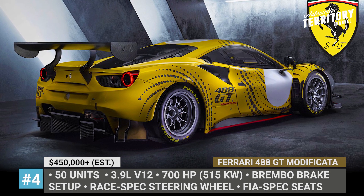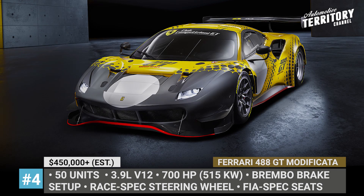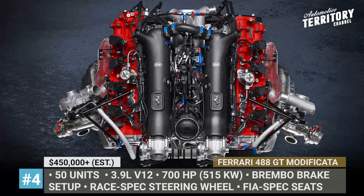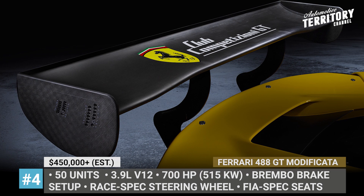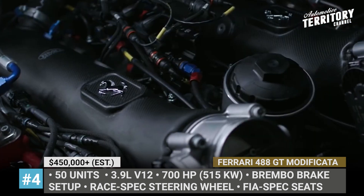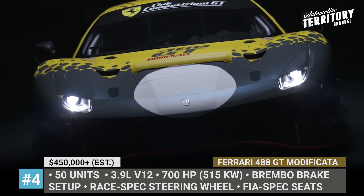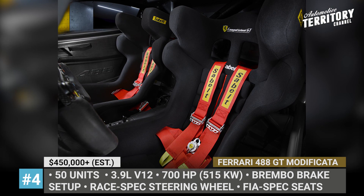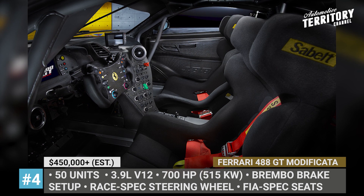Ferrari 488 GT Modificata. Built specifically for track days and Ferrari Club Competizione GT events, the new Modificata takes the best from the 488 GTE and 488 GT3, but ditches tiresome technical and sporting regulations. The donor 3.9L twin-turbo V8 gets more aggressive mapping and gains an additional 50 horses, now outputting 700 horsepower. Like the 488 GTE, the Modificata's entire body — except for the aluminum roof and uprights — is made of carbon fiber, with sculpted side skirts and air vents contributing to nearly 2,200 pounds of downforce at 142 mph.